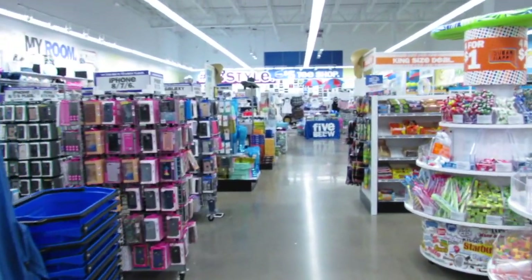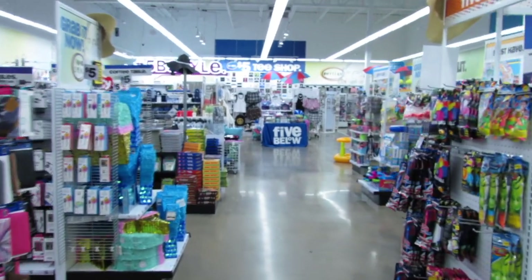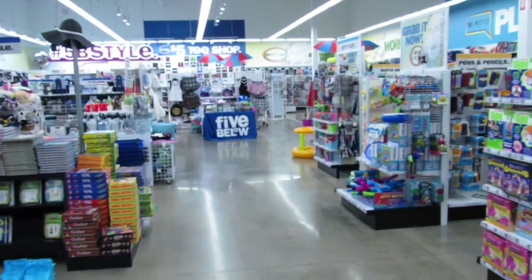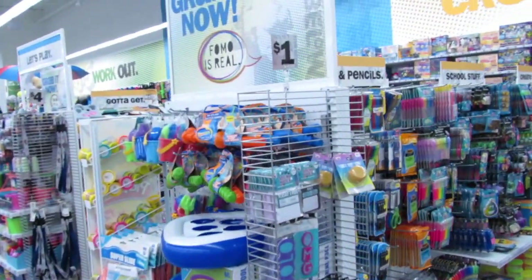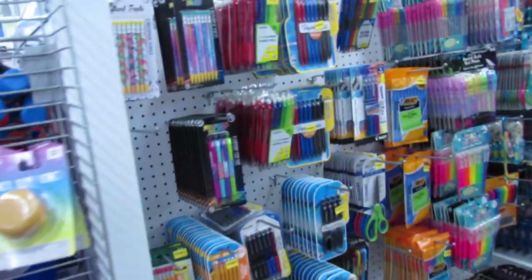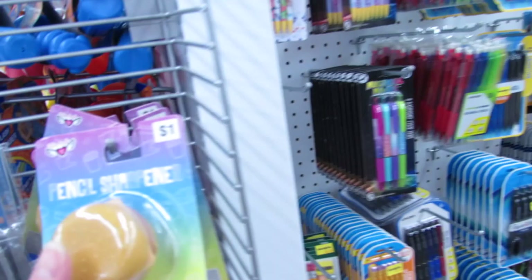What's up YouTube, Mimi here coming at you from my channel Bunny Birdie Gator. I am back in Five Below like I am every week, and I wanted to share with you guys whatever new items I might be finding. I wanted to start here on the back-to-school aisle and just see what items we might have.